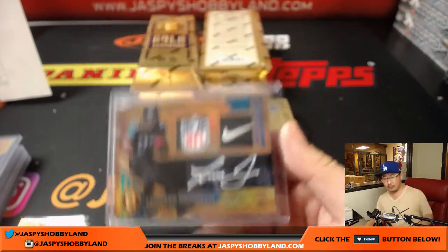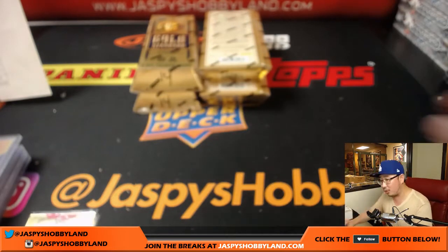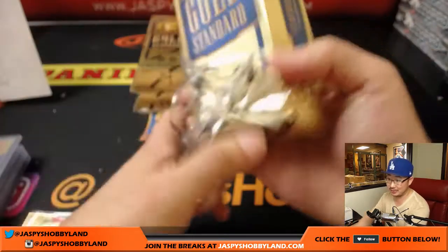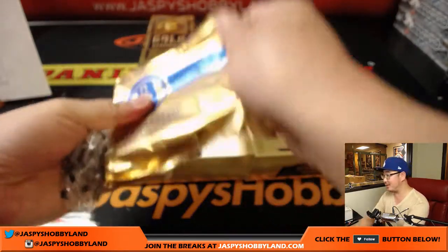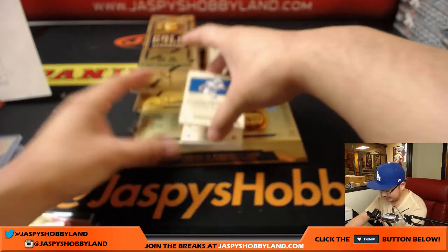That is nice. We're going to save that for a picture — that's going to hit. Joe Kroll is going to get his 15 minutes of fame on Twitter at Jaspi's Hobbyland. Look for that on Twitter, folks. Maybe we'll just do Gold Standard the rest of the night — I'll post another case. We can do this all night. I'm down.